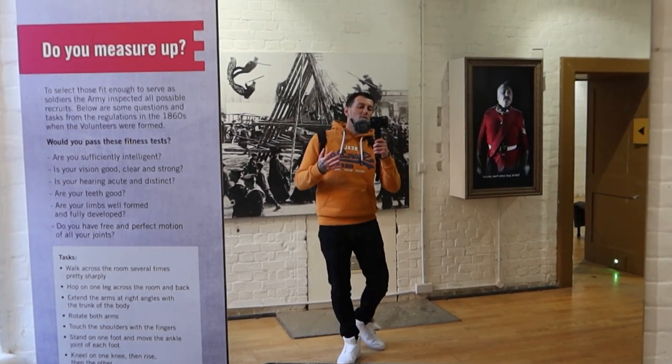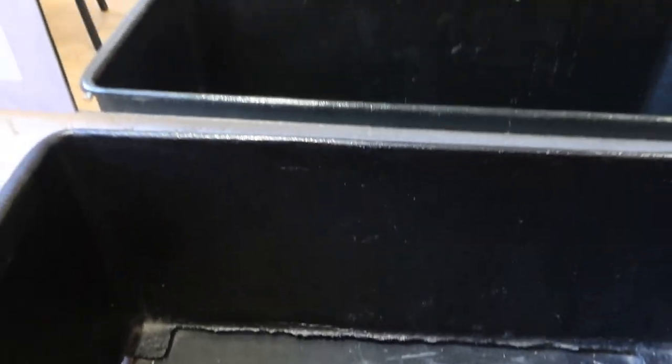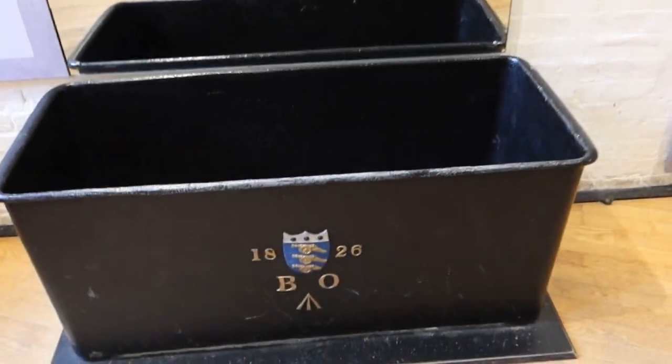Usually if you come to Fort Nelson you can see if you measure up — you put on some clothes to see if you measure up to serve as soldiers in the army in the 1860s. But of course due to Covid that's not on at the moment.